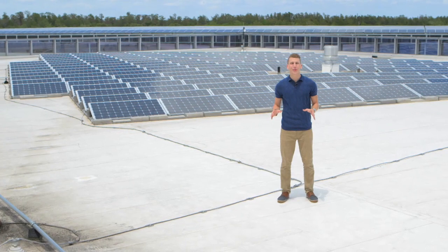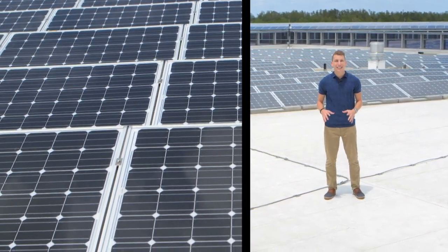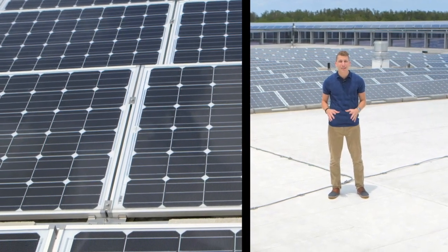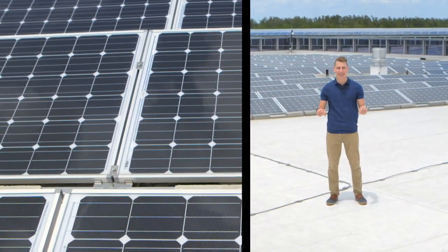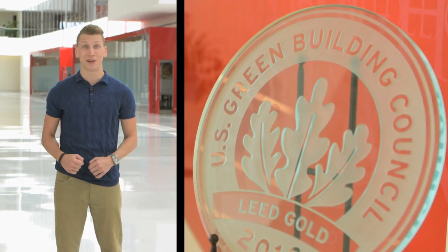Here at the Restaurant Support Center in Orlando, Florida, we've installed nearly 4,500 solar panels — enough to produce 20% of the power it takes to run this building annually. Thanks to the use of local materials and an earth-friendly design, we've been named a LEED Gold Certified Building. Today we use 31% less energy per square foot than our previous headquarters.